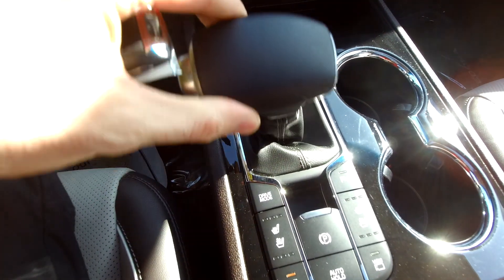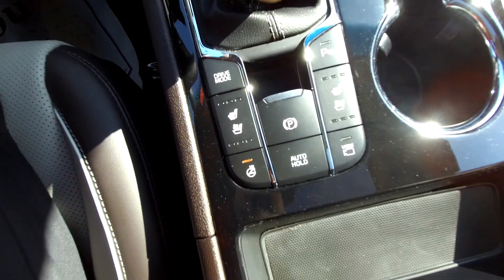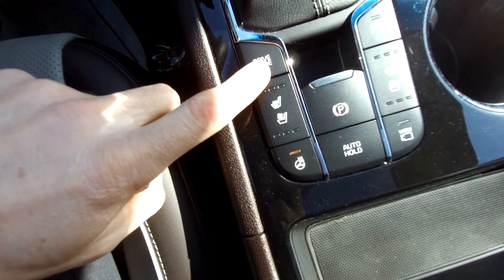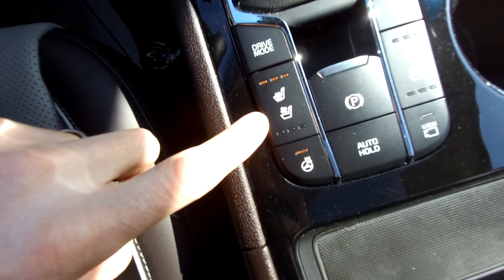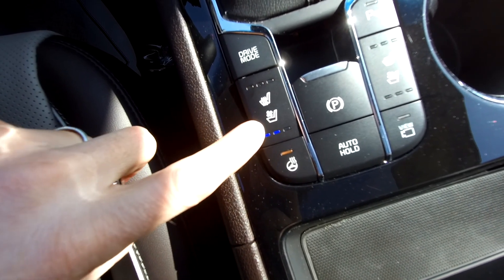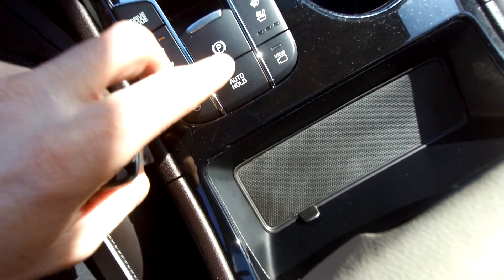You can tap the gear selector to shift on your own, so if you want to choose your own gears — maybe when towing a trailer — that's helpful. Drive modes: comfort, eco, and normal — three drive modes. Heated seats right there; I call them rump roasters — three levels of seat heating. Ventilated seats as well: three levels of ventilation. Heated steering wheel there. Electronic parking brake.